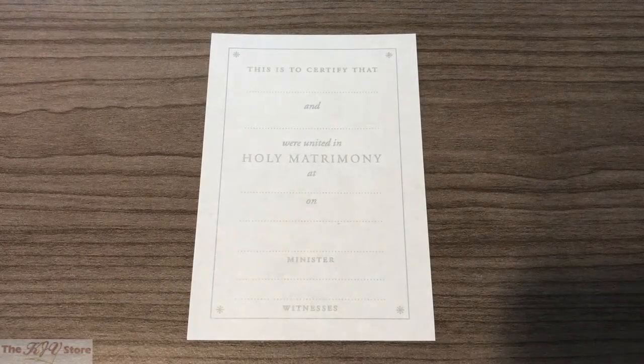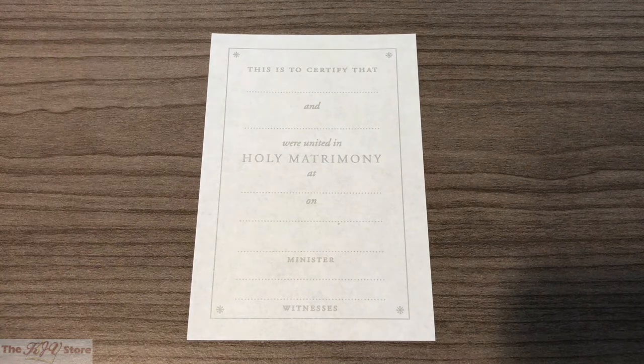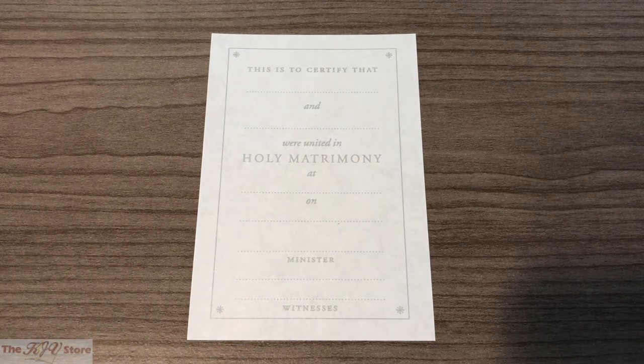Next we see the wedding certificate, one of the certificate options. You can put the husband and wife's names there, certifying they were united in holy matrimony, along with the location of the service, the date, a place for the minister to write his name or sign it, and of course any witnesses.